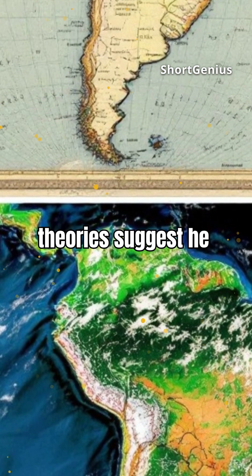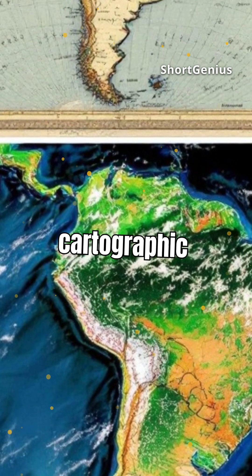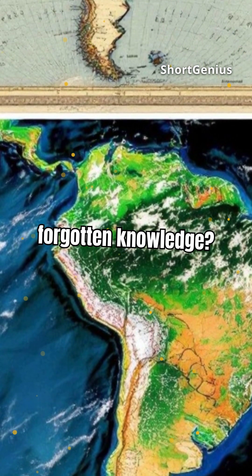Some theories suggest he used ancient sources, possibly from lost civilizations with advanced cartographic skills. Could this be evidence of forgotten knowledge?